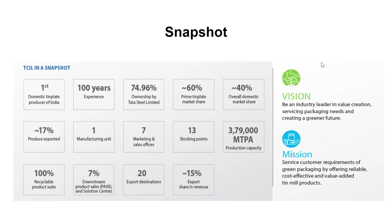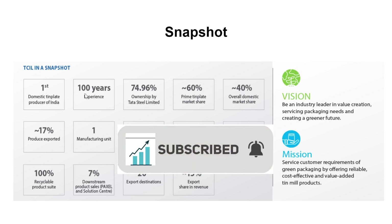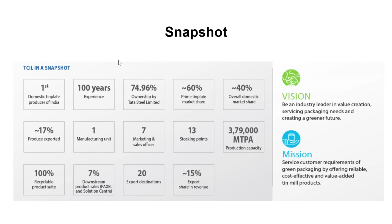Taking a snapshot of the company: the vision and mission state that the company wants to be a leader in the packaging industry and wants to focus more on green, environment-friendly packaging. The company is the first domestic tin plate producer of India. It has 100 years of experience, having been established in 1920. 74.96 percent of the ownership is with Tata Steel — it is a subsidiary of Tata Steel.